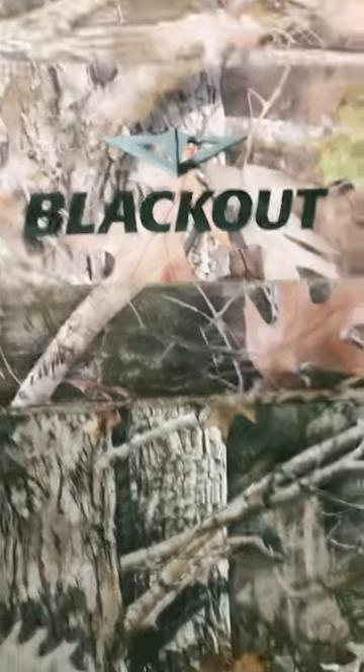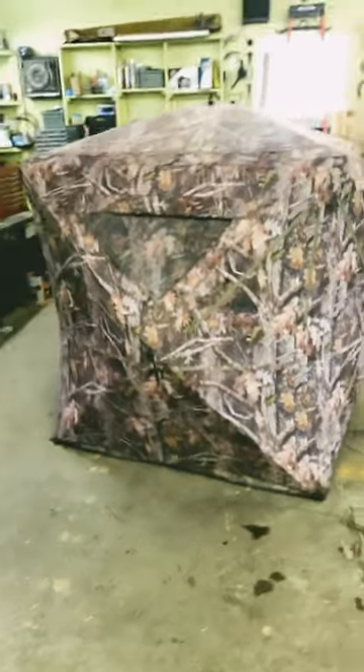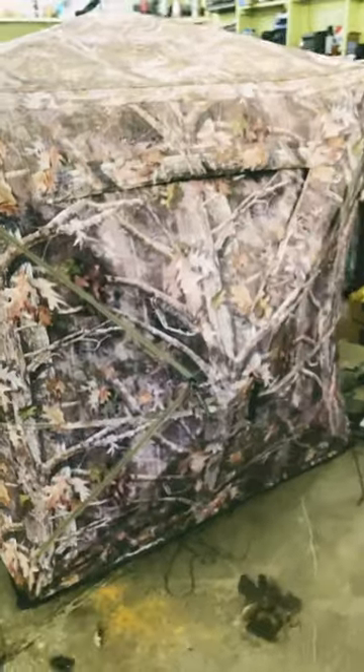This blackout blind is my favorite hunting blind because the material is dark, it's rough, it's durable, and the inside of the blind is very dark. So when you set this up, deer do not mind walking very close to it the same day or the next day.